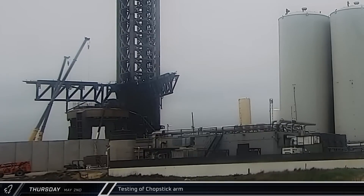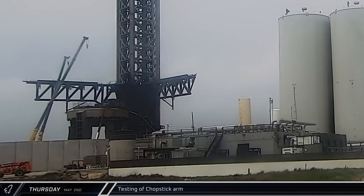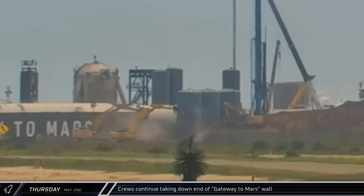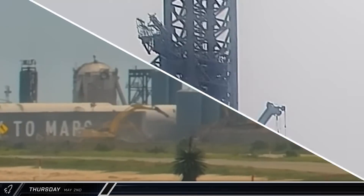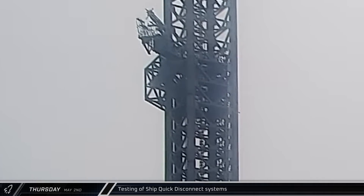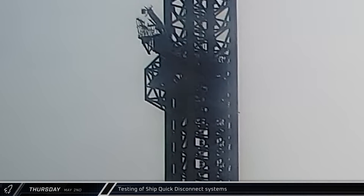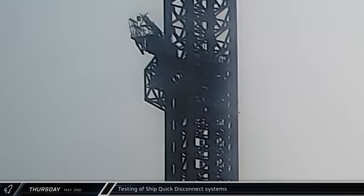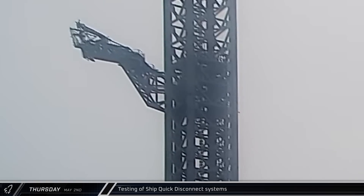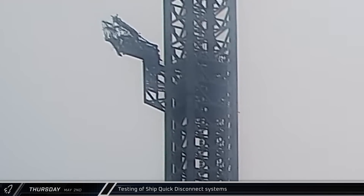Contrasting with the earlier high-speed tests, the port side chopstick arm was run through a very slow inward motion before extending back outward. Outside the complex, crews finished removing the end section of the Gateway to Mars wall. The ship quick disconnect on the launch tower was then extended in the afternoon as workers prepared to simulate a launch. After popping the interface protection panel open, the ship quick disconnect performed a simulated launch retraction. Once the interface drew back, the tower arm swung away and the protective cover was shut. 50 minutes later, the ship quick disconnect arm was brought back to its normal position on the tower.